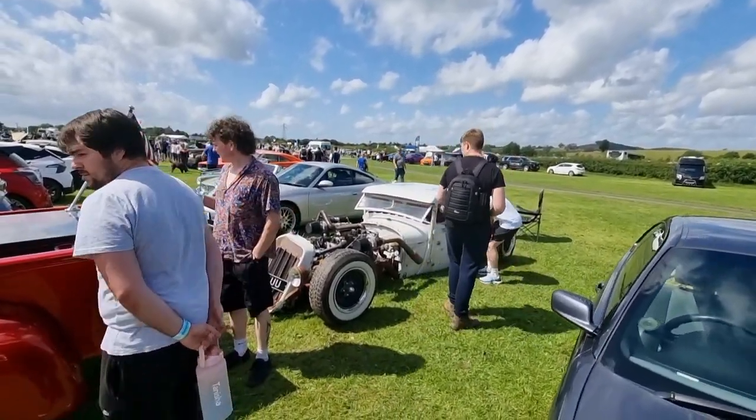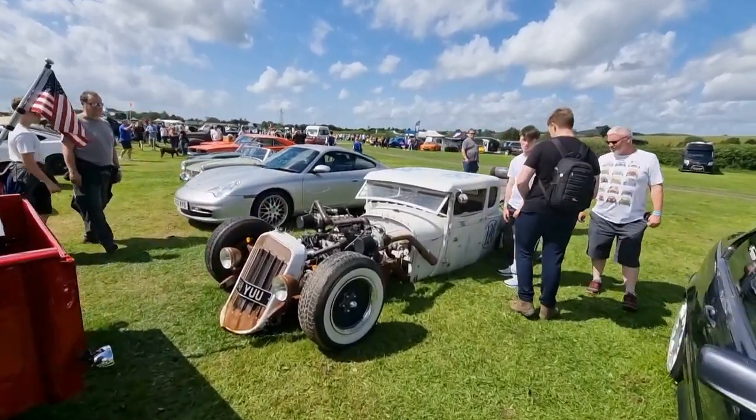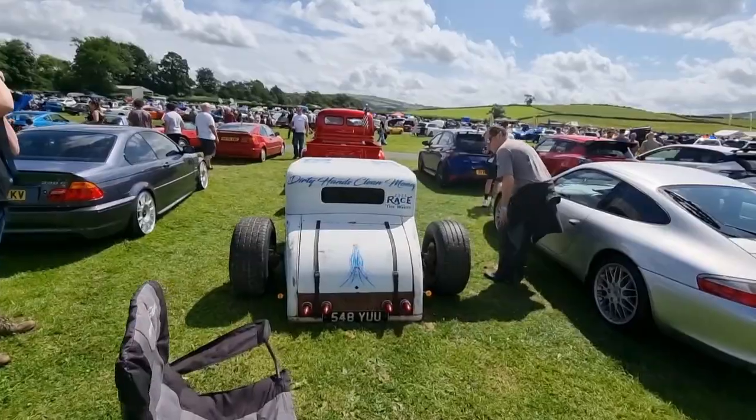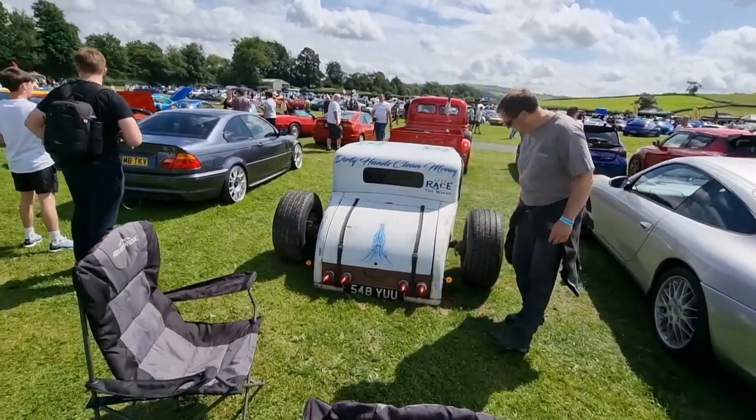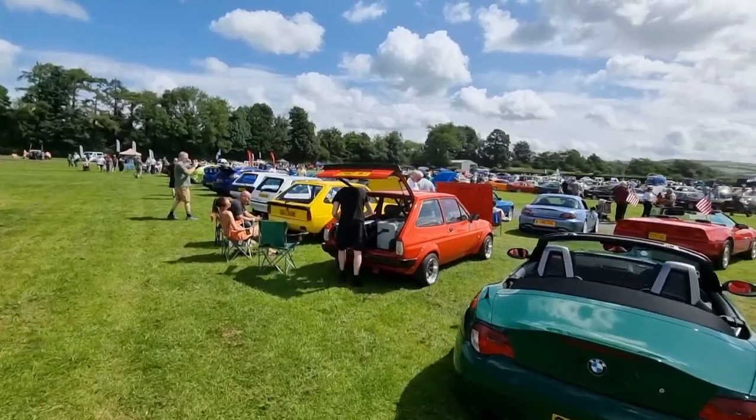This car isn't even on bags, it's completely static - the chassis is just on the floor. It's pretty special, isn't it? Properly Mad Max.